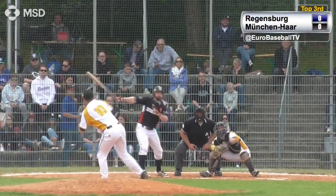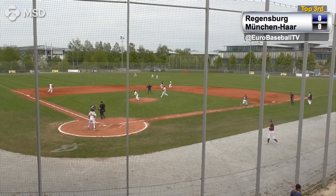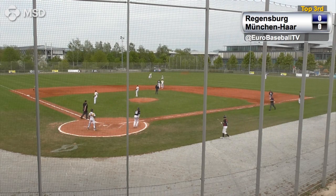First and third, one strike. This ball hit in the air to center field. Deemer coming in, he will not get it — it's a base hit. Harms will score and Regensburg leads 1-0.